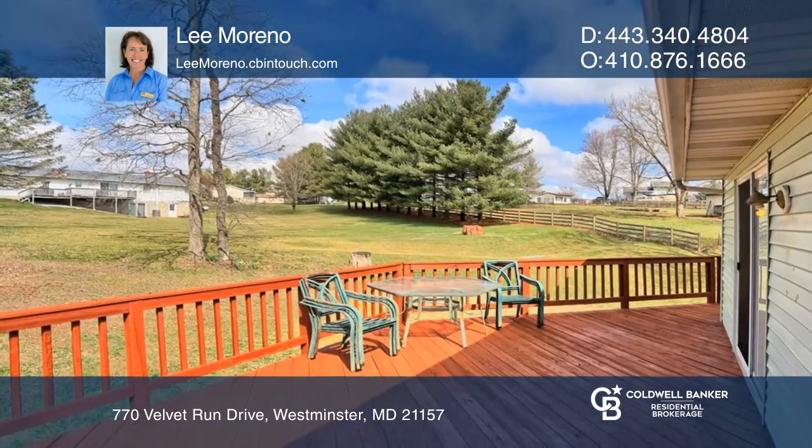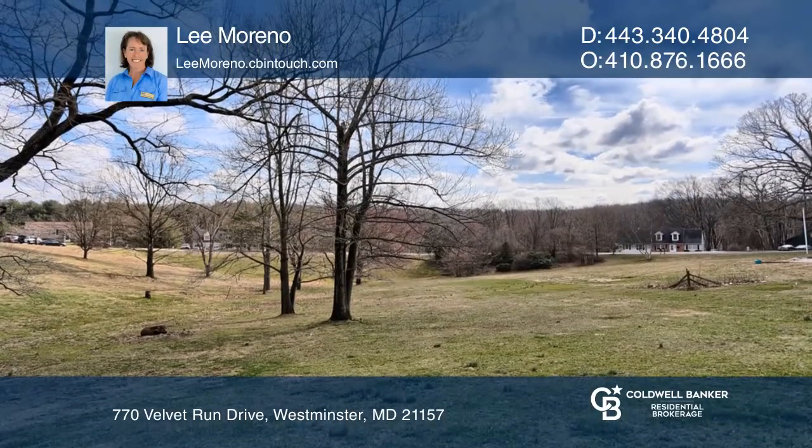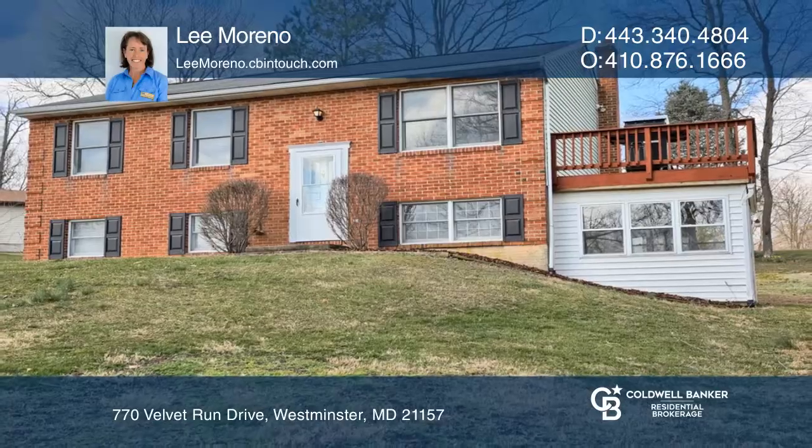The exterior features a wrap-around deck and a rear driveway, allowing for a huge, uninterrupted front yard. Check it out today with Lee Marino.